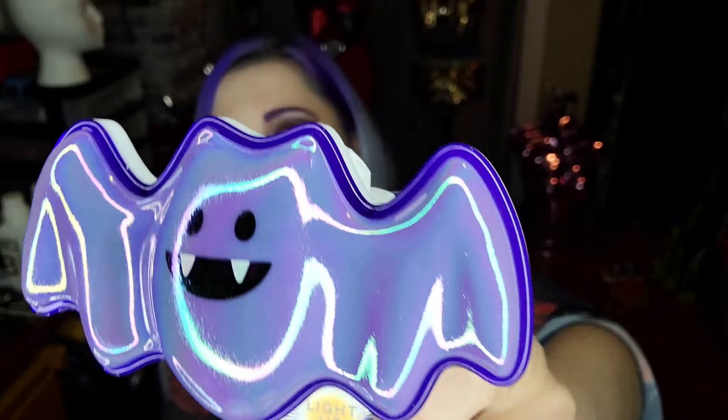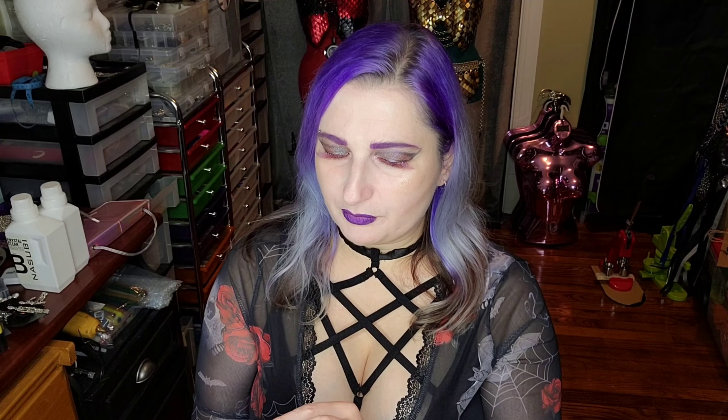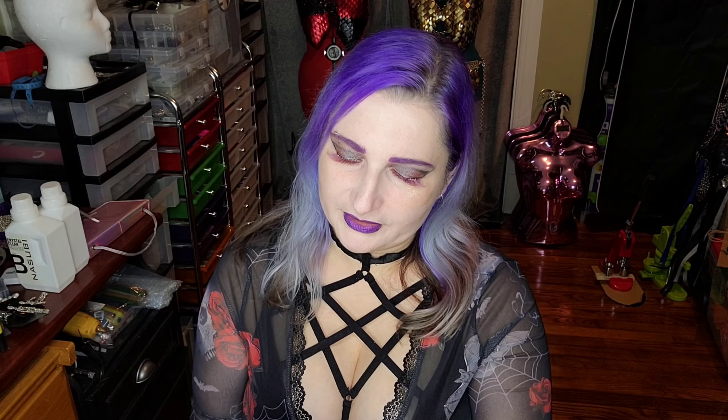The last thing I got at Bath and Body Works is one of the wallflower things. Carol actually has one of the cartridges that's just been sitting on my kitchen table forever, so I thought I'd get one so we can actually use it. This one's actually a nightlight — it's this little iridescent bat that glows. It was kind of expensive even at 50% off — it came to $11.25, full price was $22.50. Still a little bit pricey, but I thought it was super cute.